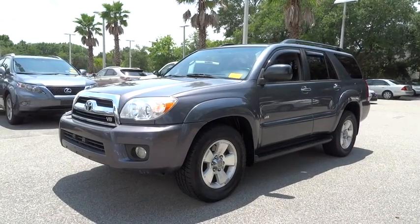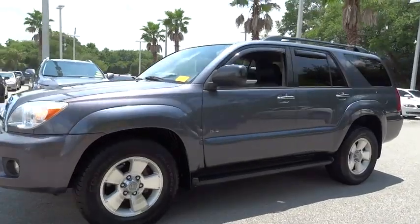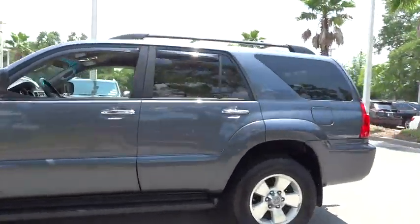2006 4Runner. 4Runner durability is unbeatable. There are more 4Runners on the road today than any other mid-size SUV.